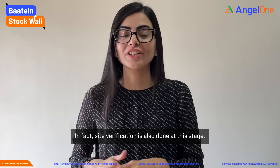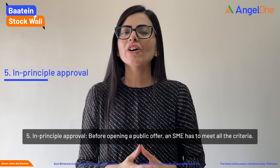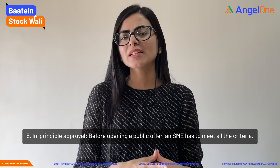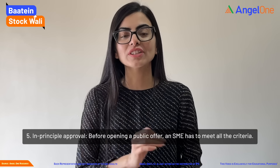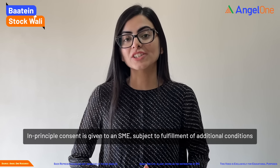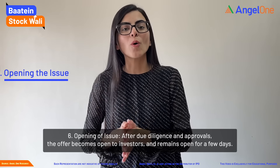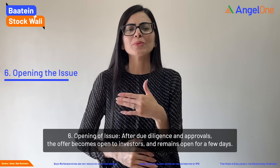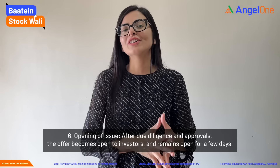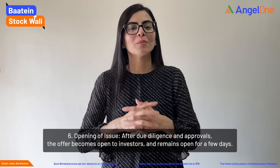In fact, at this stage, site verification is also carried out. Fifth is in-principle approval. Before opening the public offer, an SME must fulfill all the criteria, and in-principle consent is given to the SME subject to fulfilling additional conditions. Sixth is opening the issue. After due diligence and approvals, the offer becomes open to investors and remains open for a few days.